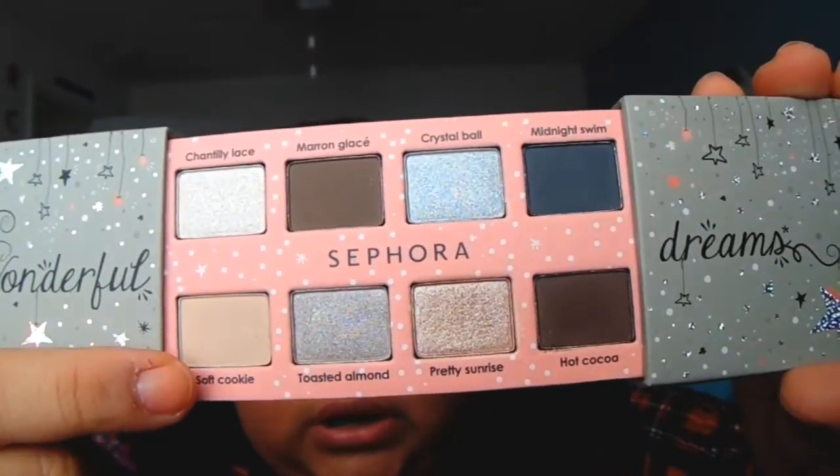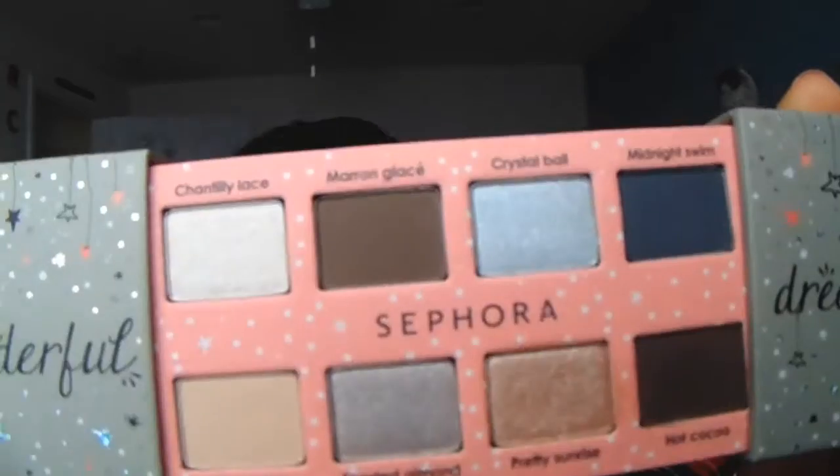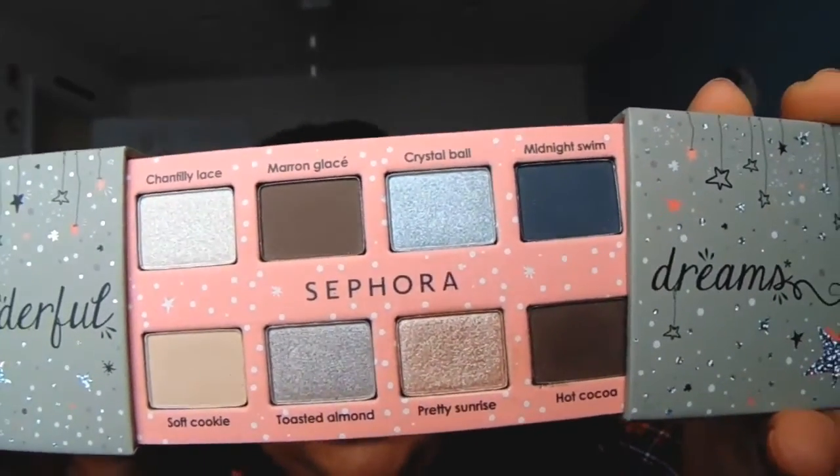The shades I use are Soft Cookie, Pretty Sunrise, and then Hot Cocoa. I thought those were super cute. And this was only $10 — this is like the only thing I ordered.